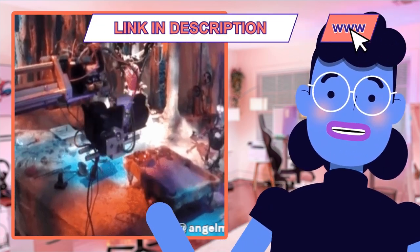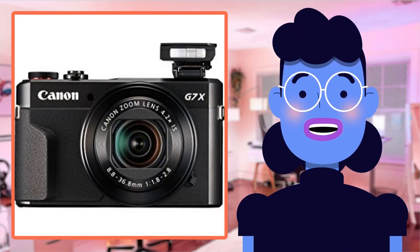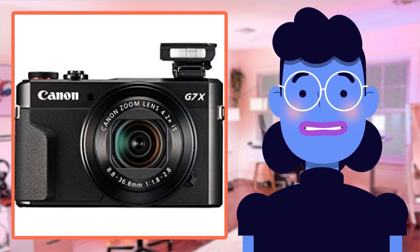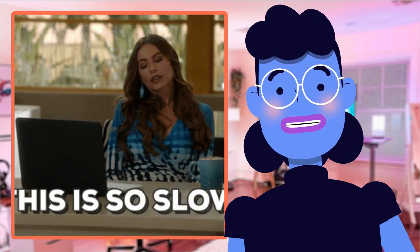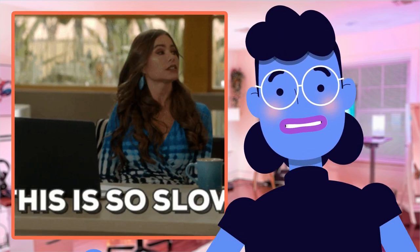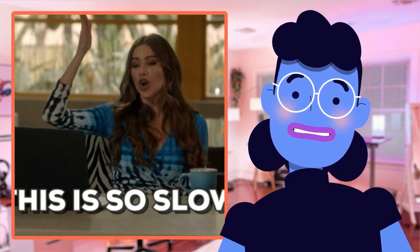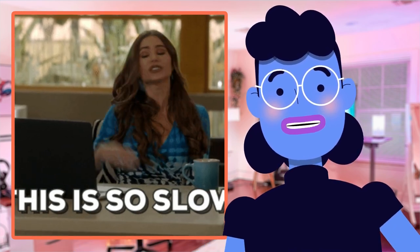And autofocus has never been faster. With the tile autofocus feature providing continuous tracking of your subject whilst moving around during shoots, you'll always have crystal clear shots. Moreover, its built-in Wi-Fi with NFC means easy sharing and transfer functionality directly onto your phone or laptop without needing multiple cables.